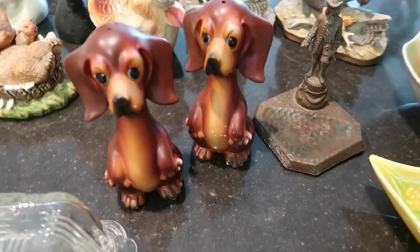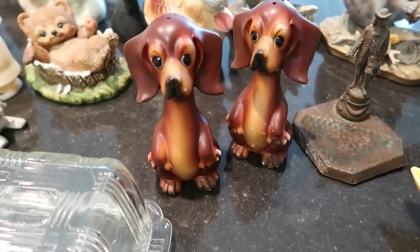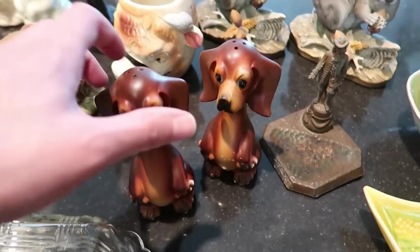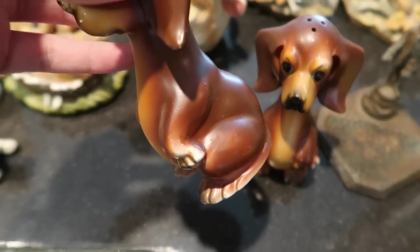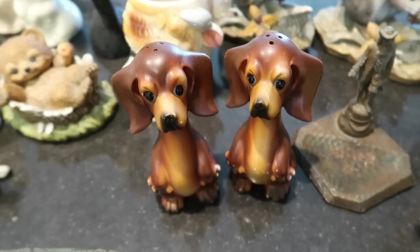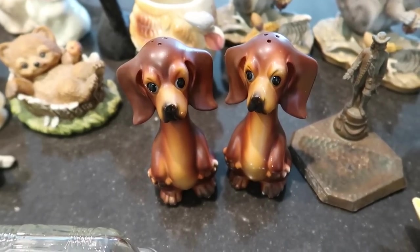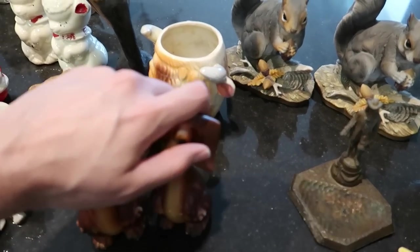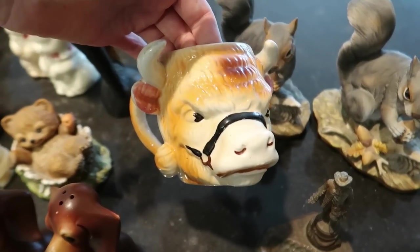Then we have the two dachshund salt and pepper shakers — the cold paint is like sprayed on with an airbrush. These are from the 70s era, very nice, and those should do about $15 based on their size and the dog subject.